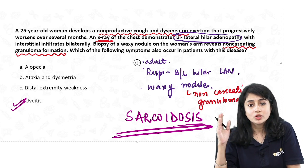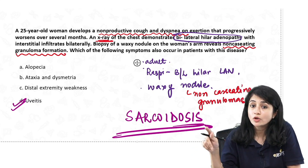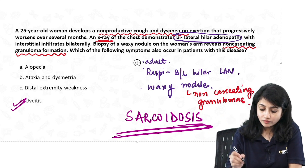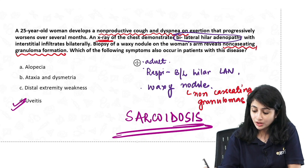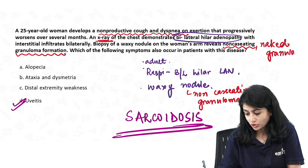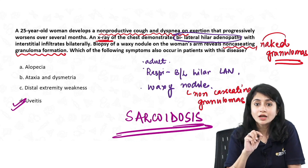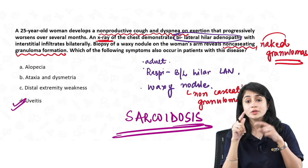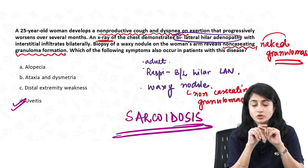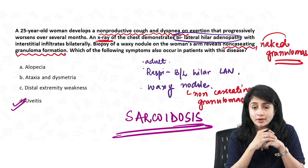By looking at this question — respiratory involvement, skin involvement, biopsy showing non-caseating granulomas — this is very important. Sometimes along with non-caseating granulomas, they may also give you 'naked granulomas.' The histopathology of sarcoidosis typically shows a naked granuloma, meaning there is a very sparse lymphohistiocytic infiltrate present around the granuloma. Naked granuloma or non-caseating granuloma on biopsy.